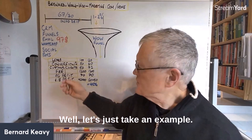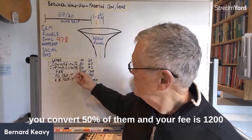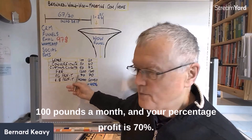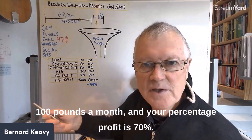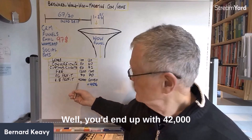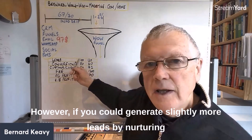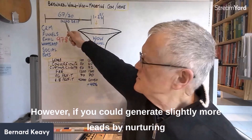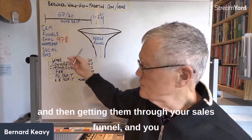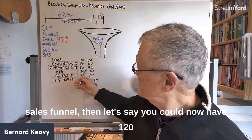Let's look at an example. Say you have 100 leads a month, convert 50% of them, your fee is £1,200 per month, and your profit margin is 70%. That gives you £42,000 profit per month. But what if by nurturing more prospects through the buyer's journey and improving your sales funnel, you could generate slightly more leads at a higher conversion rate?